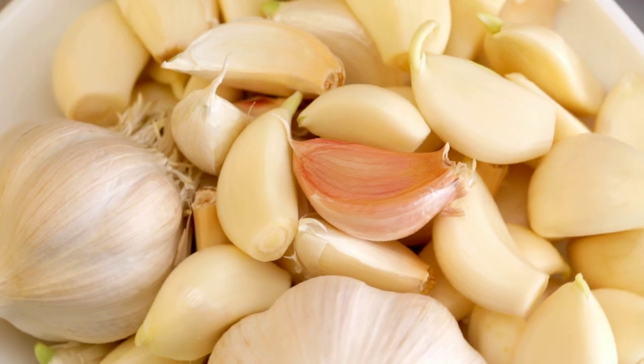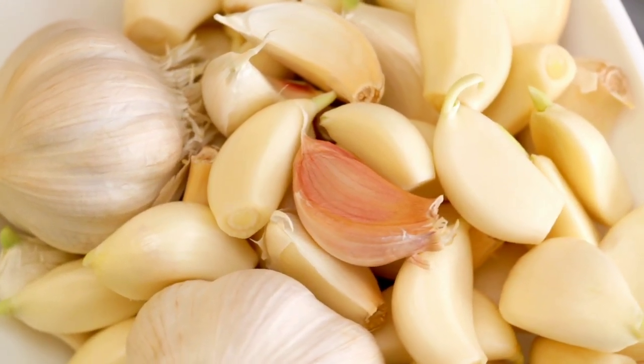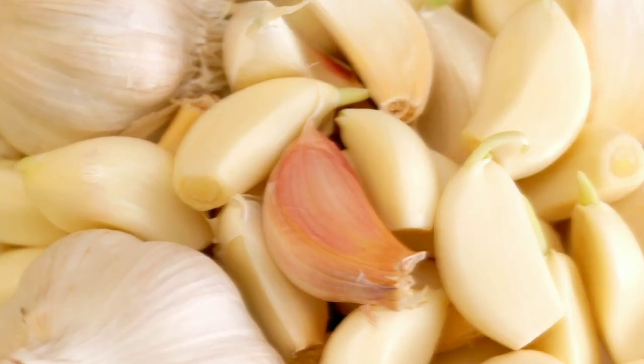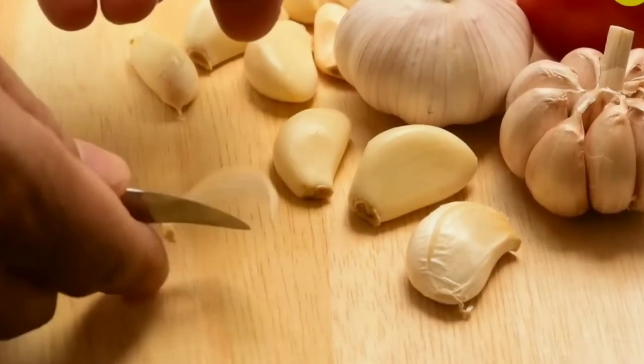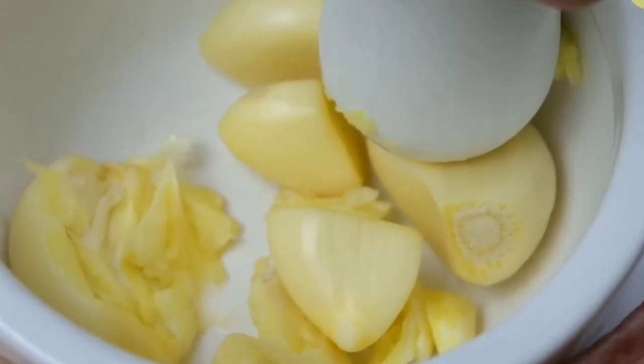An intake of half to one clove of garlic per day lowers cholesterol levels approximately 10%. Allicin gets diluted when cooked, so the ideal way to ingest garlic is to eat it raw and on an empty stomach.